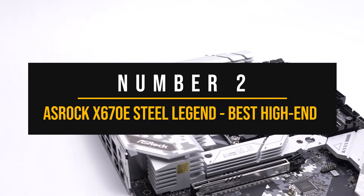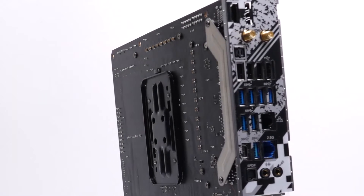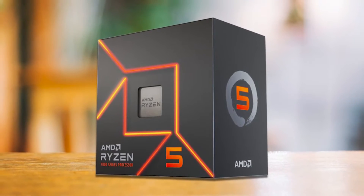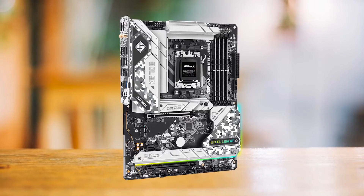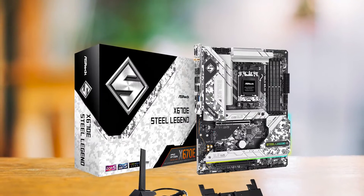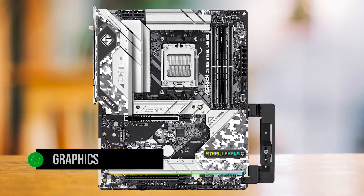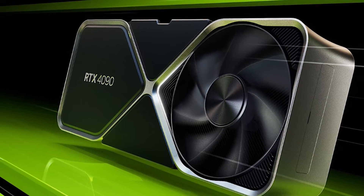Number 2: ASRock X670E Steel Legend — Best High-End Motherboard for Ryzen 5 7600. We have another ASRock motherboard. ASRock is pretty bold to call this a legend, but they're not far off. What makes this one of the best motherboards to pair with the Ryzen 5 7600 is that it's complete with all the necessities: an excellent 16-plus-2-plus-1 phase VRM at 60 amps, so running even the 7950X at high clocks won't be an issue. A rare feature is its two Ethernet ports — one 1GB and the other 2GB. This board also comes with an insane 12 USB ports in the back with support for 5 more in the front. My favorite feature is the inclusion of a graphics card holder, perfect for giant GPUs like the RX 7900 XTX or the RTX 4090 so they don't sag. I wish more vendors included this.